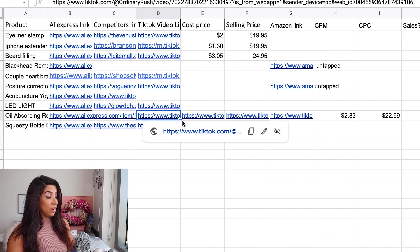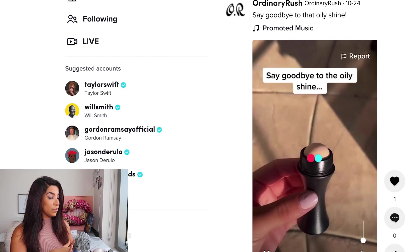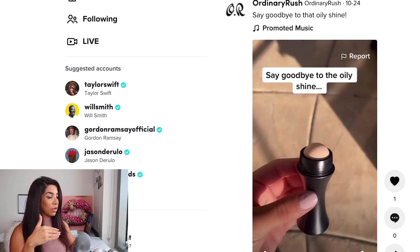Here's another very unique product I found with a couple of TikTok videos — an oil absorbing roller. I've never seen this product before and it doesn't sell at Sephora or Ulta. As I mentioned, a lot of these products are beauty-related because beauty has been proven to do really well on TikTok. It's a good product to throw out there and see if it works.